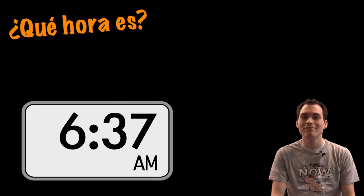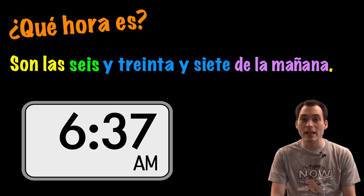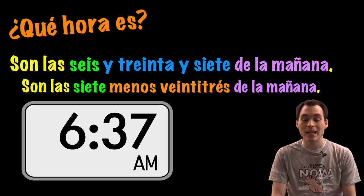¿Qué hora es? Son las seis y treinta y siete de la mañana. O son las siete menos veintitrés de la mañana.